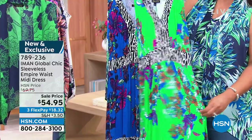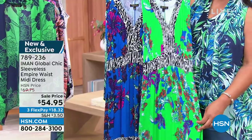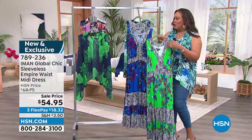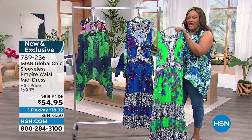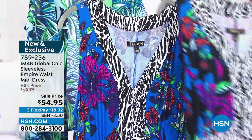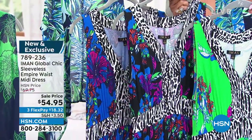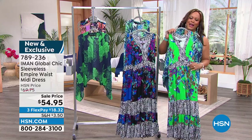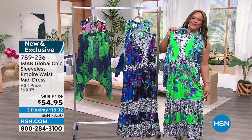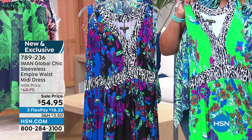I love this boho dress. This is boho sass — when I work with Iman, I call this dress boho sass and it's drop dead gorgeous. I wore it in the black. We have it in the green, the blue, and the black. I don't care which color you get — the fact that you've got the mixed media, you've got the floral, you've got the zebra print. This is so adorable. It's like the best of all worlds when it comes to Iman's global chic because she's given us floral and animal all in one dress.